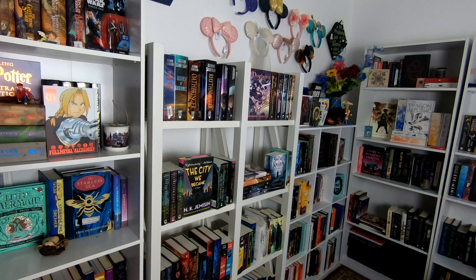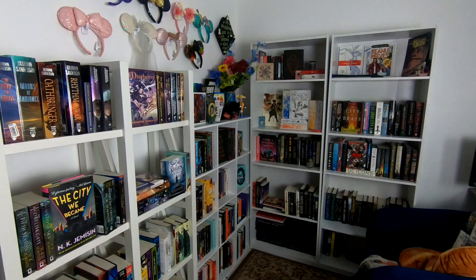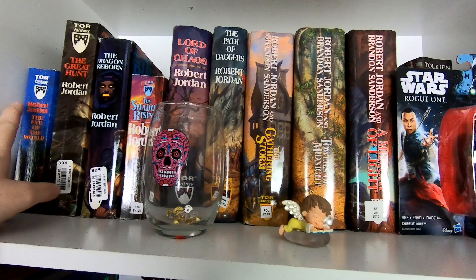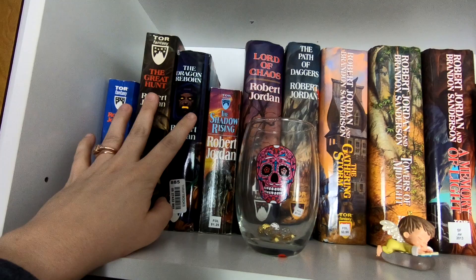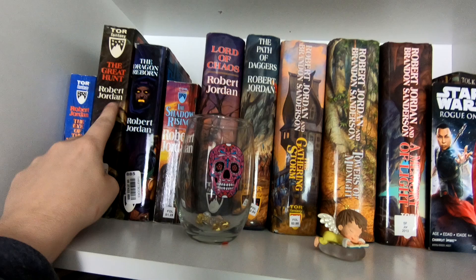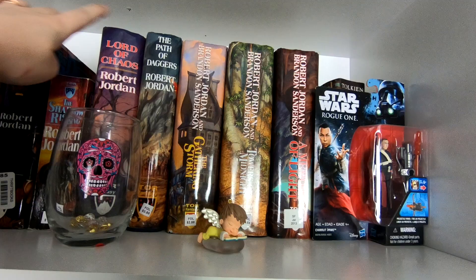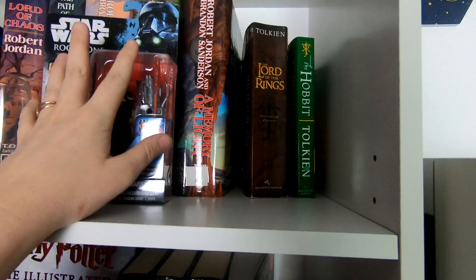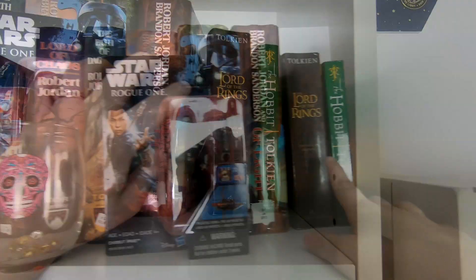Honestly, there's not much rhyme or reason to the organization. I thought about doing it by author but decided against it — I just put them where I thought they'd look pretty. Up here we have all of the Wheel of Time that I own, which is not the whole series. I got these from my library book sale, so they're a mix of hardcovers, mass markets, and trade paperbacks that aren't the same size — they're a mess.